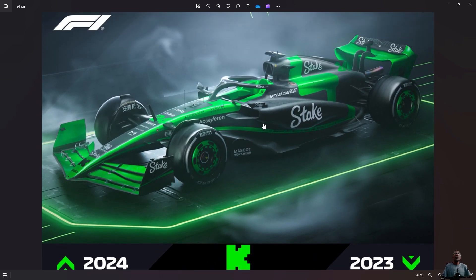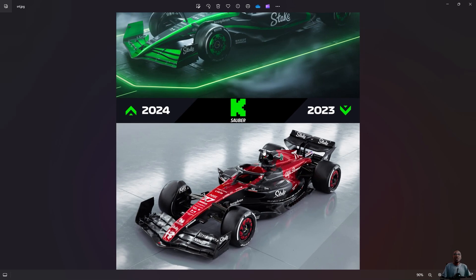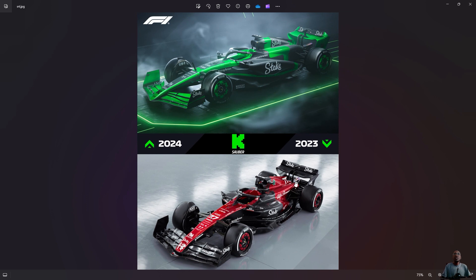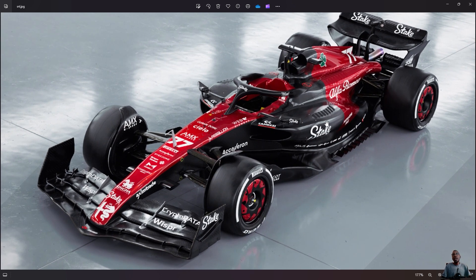Moving on — this is Alfa Romeo. Alfa Romeo is one team where pretty much everything has changed. Last year this was Alfa Romeo, of course — Stake. But this year, Stake have gotten much more involved and you can see it extending across everything — the side pod, rear wing, the nose. Last year the livery was red and black.